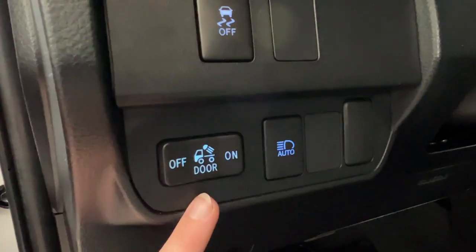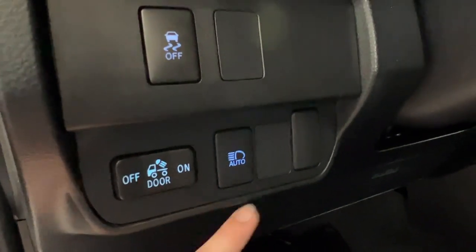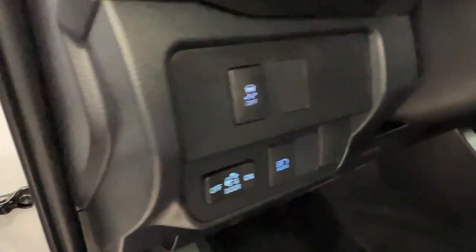We have your hood release latch on the bottom left-hand corner of the dash. Above that we have the control for your rear lift gate lighting for your tail bed, your headlights, and your traction control.